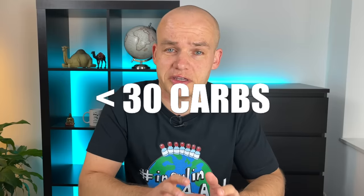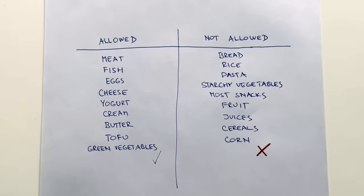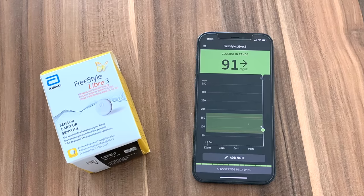He suggests eating no more than 30 net grams of carbs per day: 6 grams for breakfast, 12 grams for lunch and 12 grams for dinner. Here is a list of foods that are allowed and not allowed, which can really help you prepare your meals if you want to follow his approach. Now I'll be completely honest with you — eating low carb is not easy and keto is even more extreme because you're not allowed to eat any carbs. I try to follow a low carb diet most of the time but I'm not as strict as Dr. Bernstein. I like to splurge a bit from time to time.